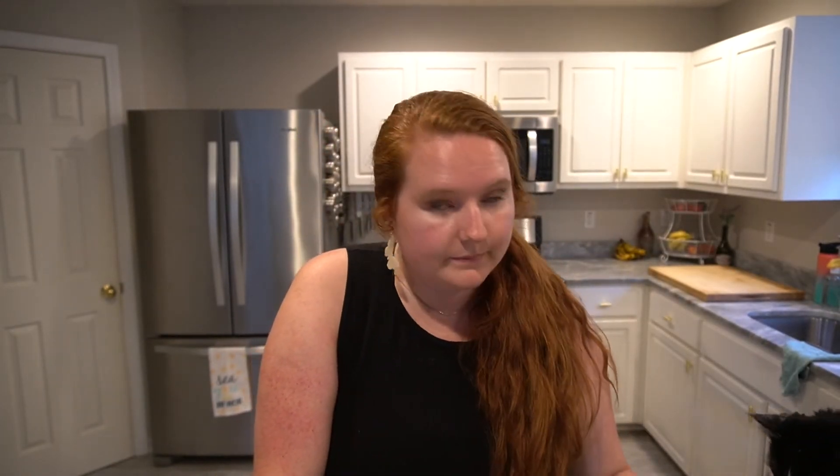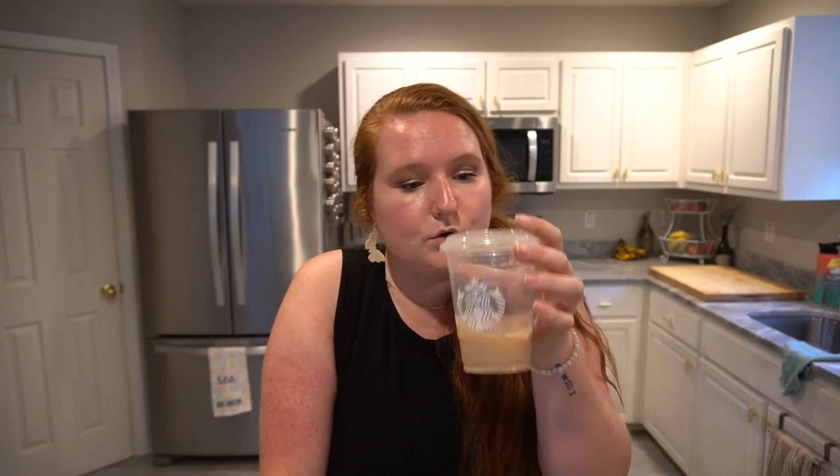That's everything I got besides a Starbucks and some food. I had a wrap for lunch. The drink is a decaf iced latte with soy milk and two pumps of brown sugar syrup — quite delicious. My husband just got home and I just got a bill in the mail — fun stuff. I need to wash some laundry.